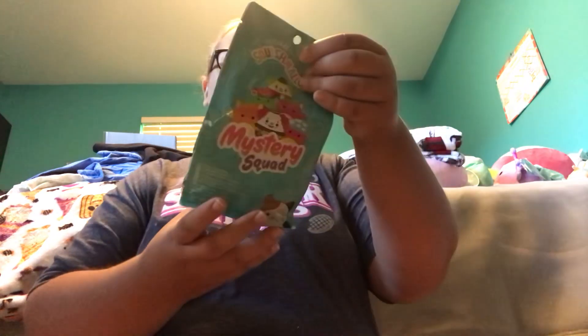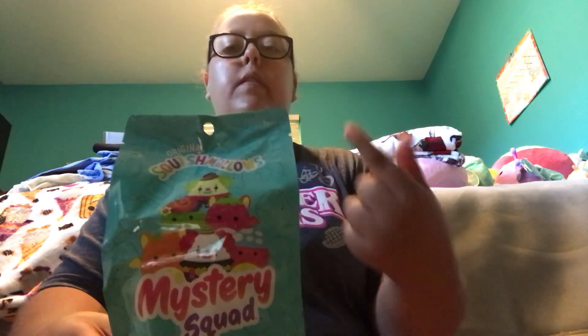Also at Claire's I got this Squishmallow Mystery Squad Pack. On the front are all the characters that you could collect — supposedly one of these characters will be inside this Mystery Squad Pack. I'm obsessed with Squishmallows and I have way too many. I decluttered some of my Squishmallows but I still think I have a little too many.